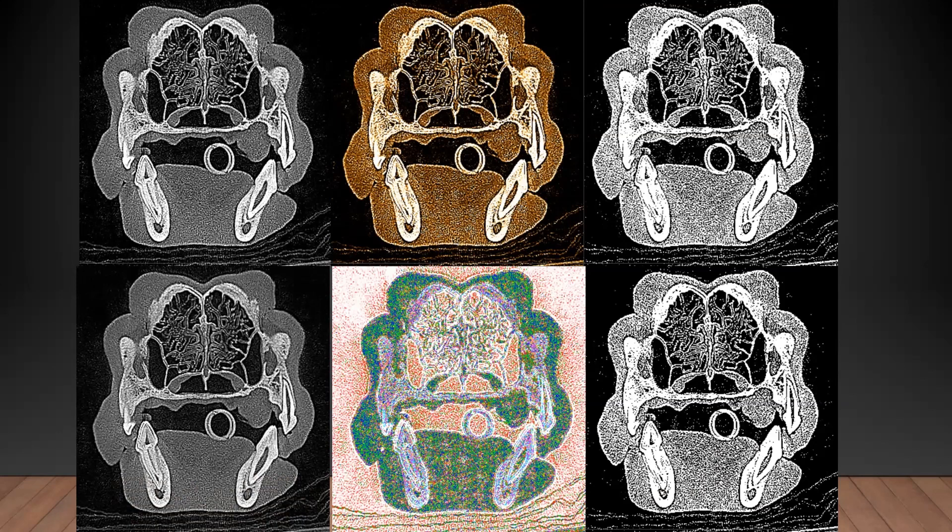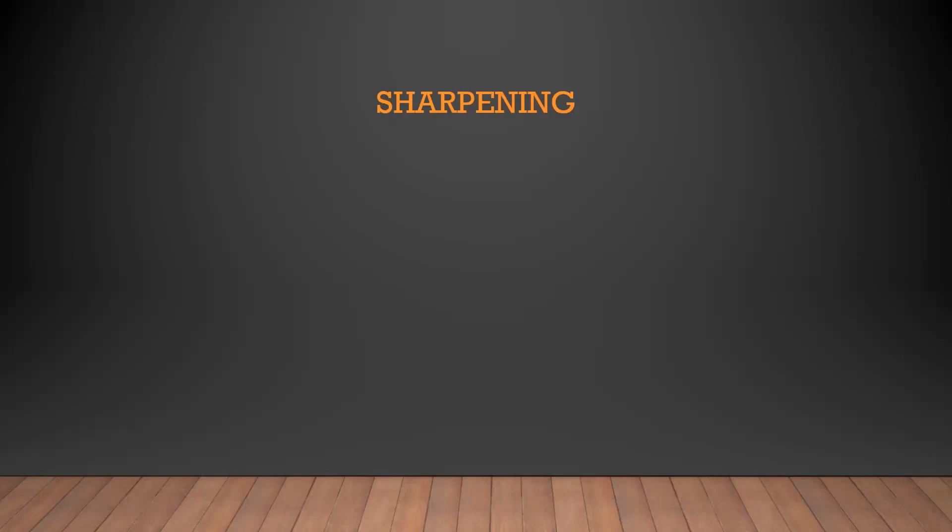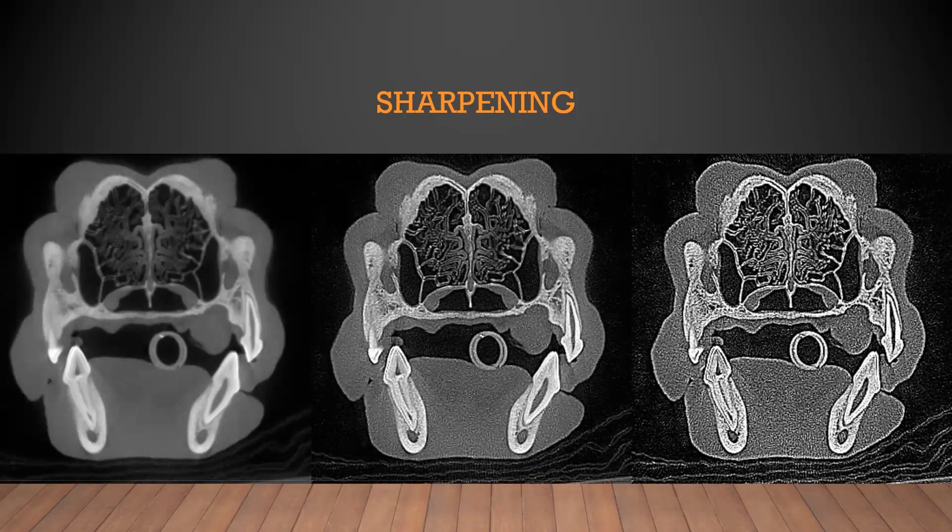Sharpening refers to the sharpness of the image — sort of the granularity or smoothness. Some softwares have three different degrees, some have five, so you can make it smoother or sharper to your preference. If you get too sharp, you start to get a lot of artifact and granularity, as you see on the right image. Some people like it smooth, some people like it sharp — similar to what you get in dental radiographs depending on which sensor you use. So you can adjust it to what works best for your eye and your brain for interpretation.